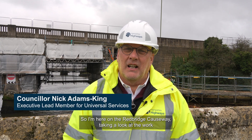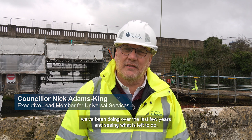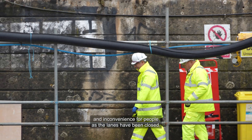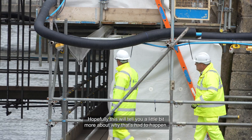I'm here on the Redbridge Causeway taking a look at the work we've been doing over the last few years and seeing what is left to do. I'm really sorry that there's been disruption and inconvenience for people as the lanes have been closed. Hopefully this will tell you a little bit more about why that's had to happen.